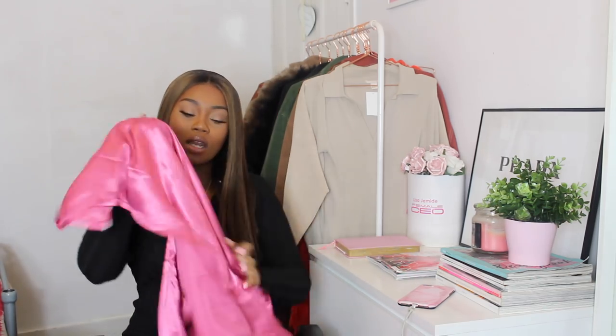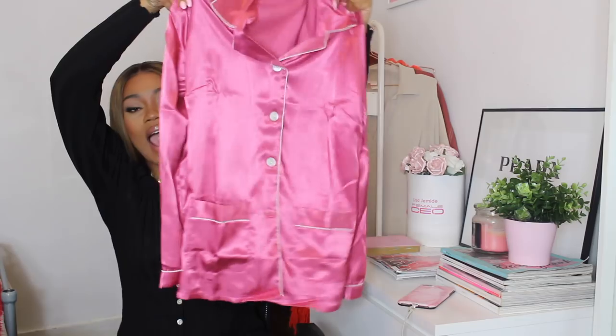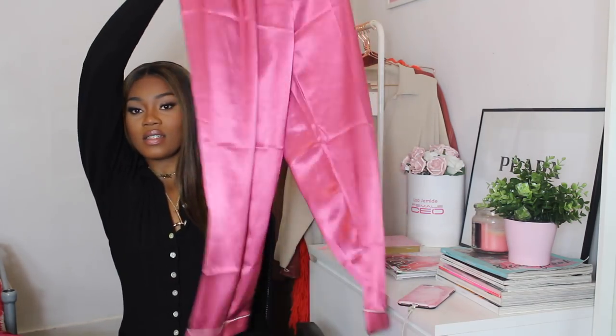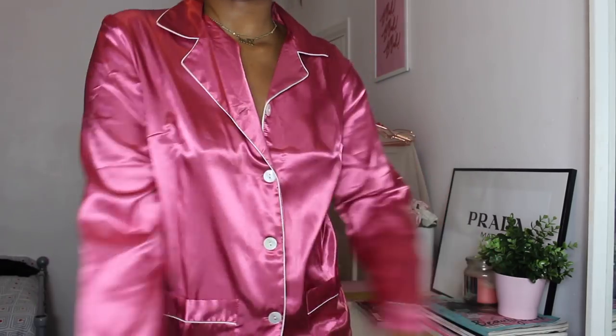The next item is definitely winter appropriate but more like loungewear — it's actually a pair of pajamas. I'm always looking for the cutest pajama set, so when I saw this on Zaful I was like, yes, I have to pick this up. It's a cerise pink silk pajama set — it's coming up more pink and bright on camera than in real life. The top buttons up and comes with matching bottoms. So gorgeous — I got these in an extra extra large and they were $19.99.